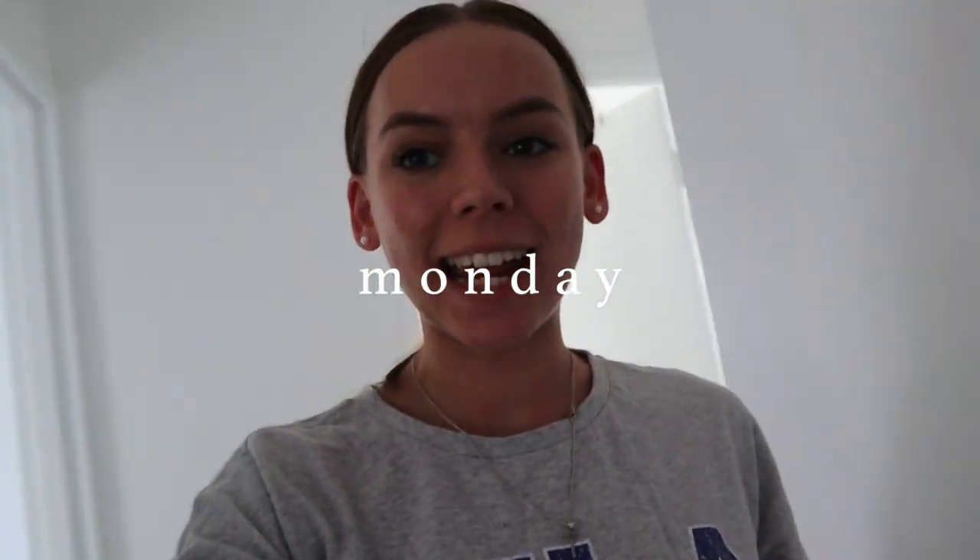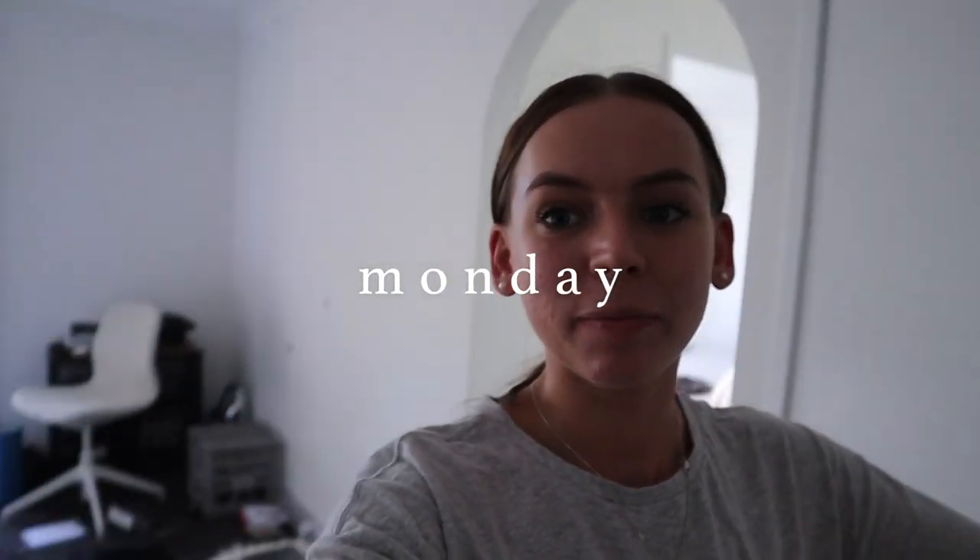Hello sweet friends, welcome back to another weekly vlog. It's Monday today and we actually had a really exciting delivery — it's taking up half of my living room right now. We received our dining table, which is so exciting. It's from Temple and Webster and it arrived while I was at work today. Liam texted me saying we can put it together after dinner tonight, which I'm so excited about.